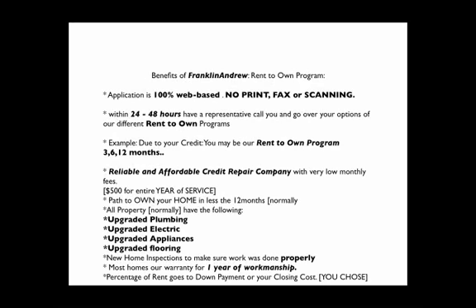The benefits of Franklin Andrew and our Rent-to-Own application is this: we're 100% application driven. This is how our system works. Once you fill out the application, within 24 to 48 hours, we're going to have a representative call you and go over your application, and then we're going to be able to tell you which program you're going to qualify for.